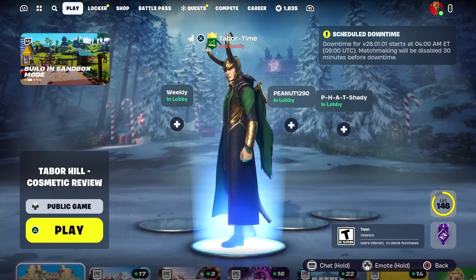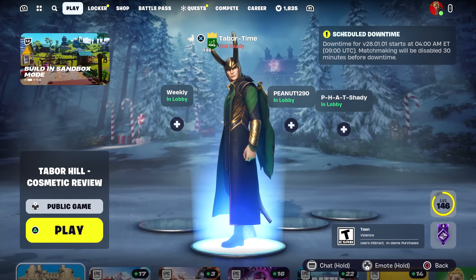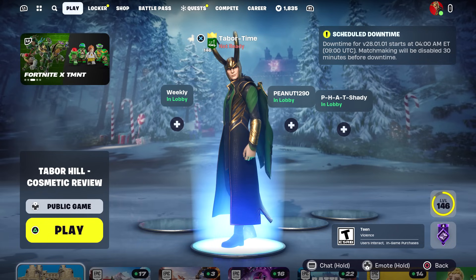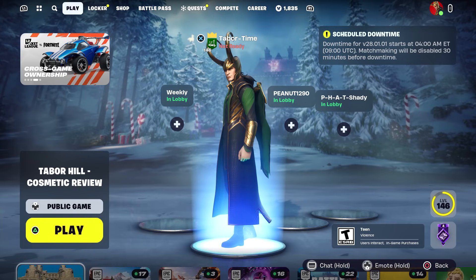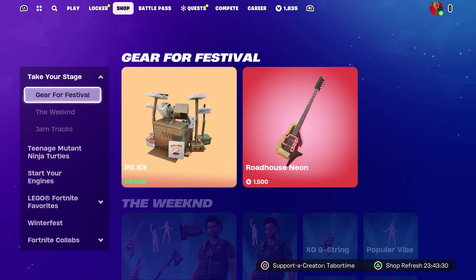Welcome to my December 18th live item shop review video. As you can see in the top right, we do have a downloadable update tonight — there's a big movement change, and I did a separate video on that if you want to check it out. This is pretty much going to be the last update for a while because all the Epic employees are going on winter vacation.